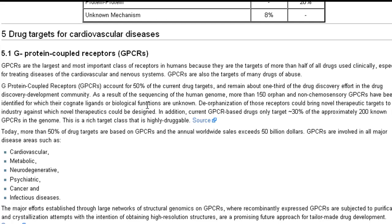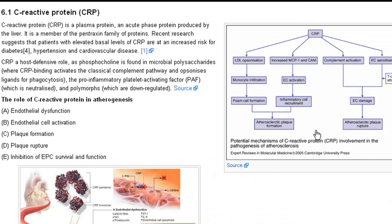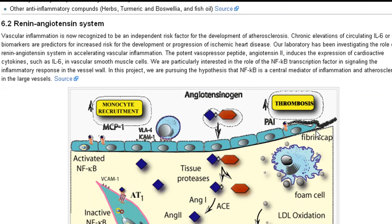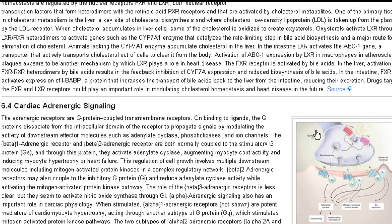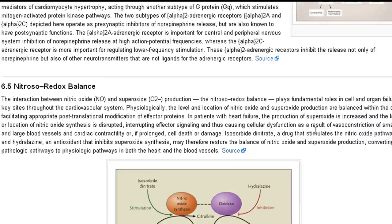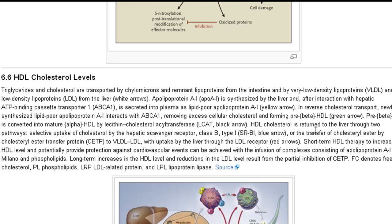Now we focus on the drug targets for cardiovascular diseases: G protein coupled receptors or GPCR, C-reactive proteins and their role in atherogenesis, the renin-angiotensin system, LXR signaling pathways, cardiac adrenergic signaling, nitroso-redox balance, and HDL cholesterol levels.